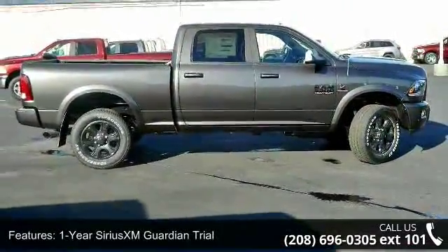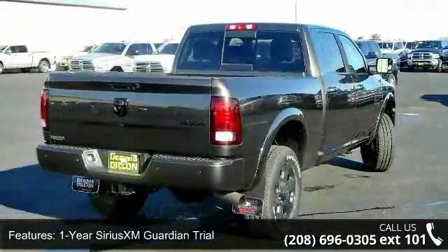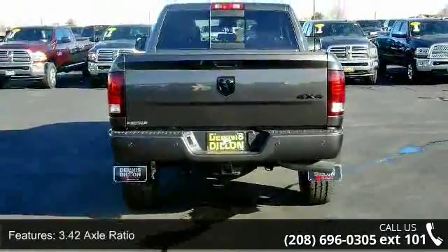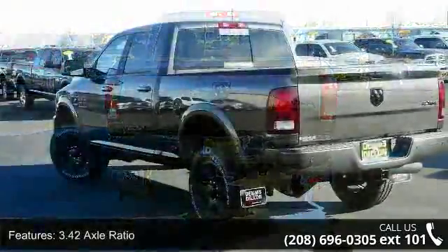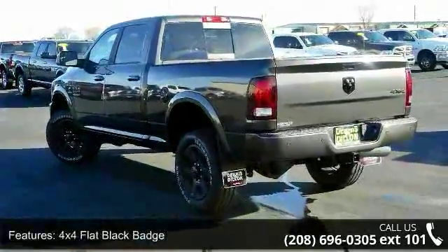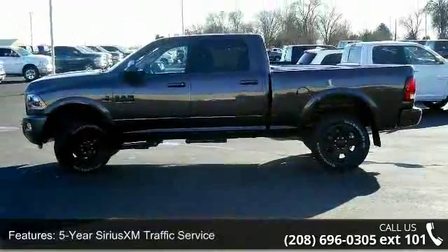Enjoy these notable features: 1-year Sirius XM Guardian Trial, 1-year Sirius XM Radio Service, 3.42 Axle Ratio, 4x4 Flat Black Badge, 5-year Sirius XM Traffic Service, 5-year Sirius XM Travel Link Service, 50 State Emissions, and an 8.4-inch Touchscreen Display.